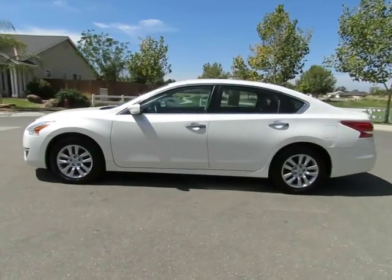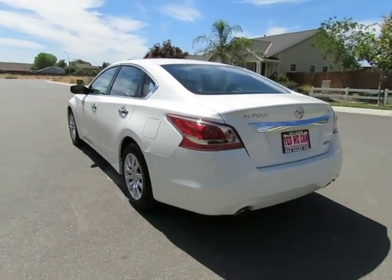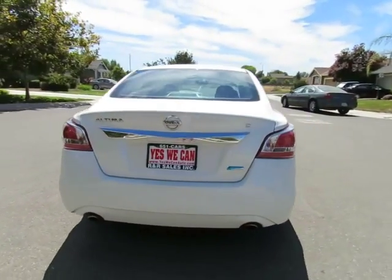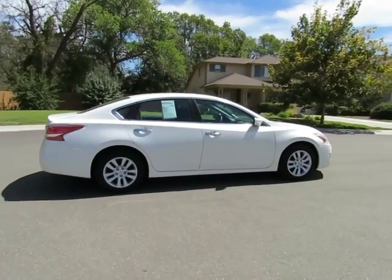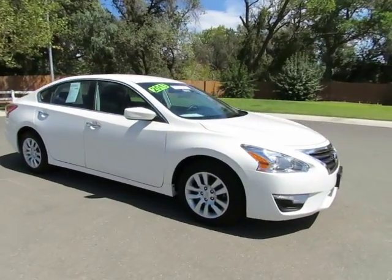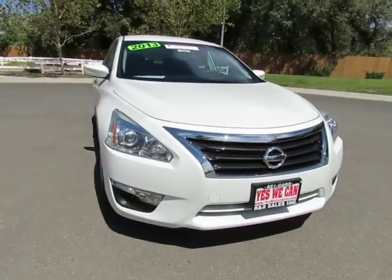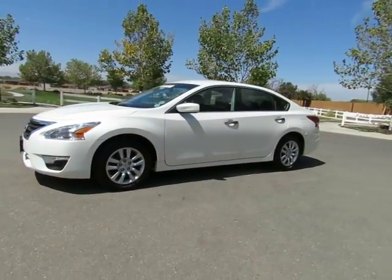So come on in and let us put you into a nicer, newer vehicle. See this vehicle and hundreds more at www.YesWeCanAuto.com or call toll-free 877-857-CARS to speak with one of our low-pressure sales staff. Se habla español.